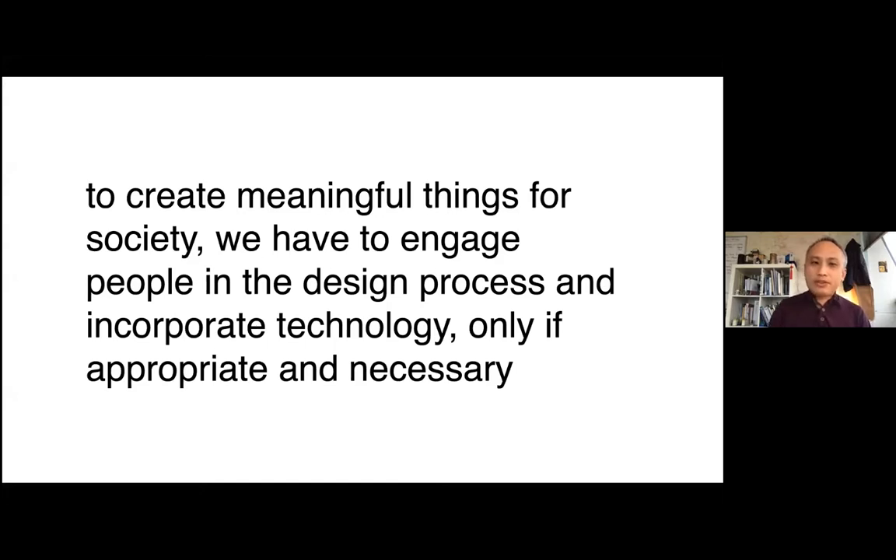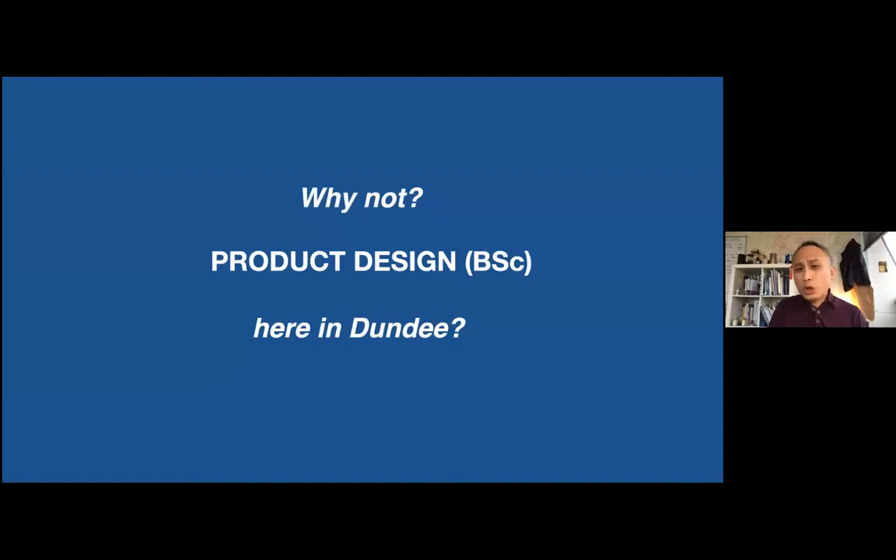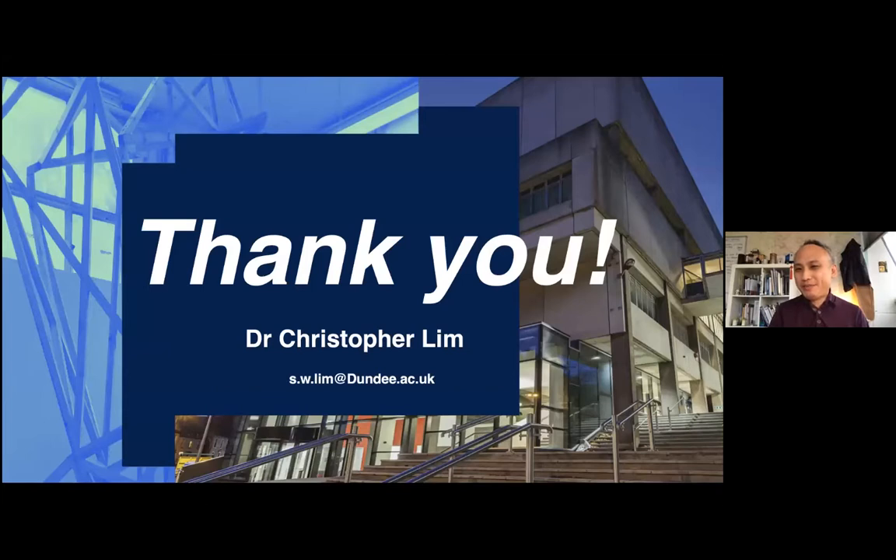In order to create meaningful things for society, we have to engage people in the design process and incorporate technology only if it's appropriate and necessary. Here in DJCAD, we are one of the top design schools in Scotland as well as in the UK. These are some statistics showing where we are in the context of art and design in the UK. So, why not product design here in Dundee? Thank you very much for listening.